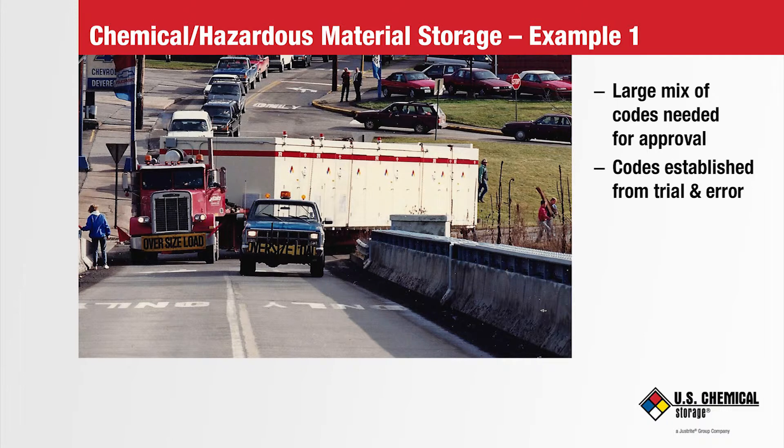Imagine the amount of codes that had to be considered in getting that building approved. These codes were established from trial and error experiences and results from all types of disasters and scientific testing over 100 years. Here's an example, as you see, of one building moving slowly, making a very tight turn onto a bridge in a small rural town with an escort car out in front. The turn was complicated because the building was 72 feet long and 12 feet wide, and they had to remove posted signs just to get over the curbs.